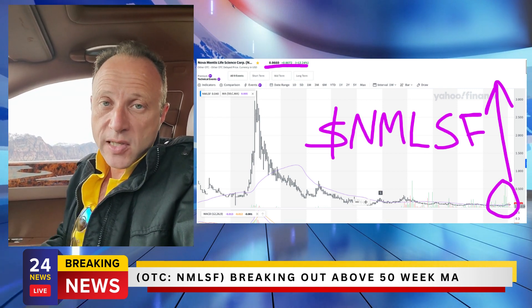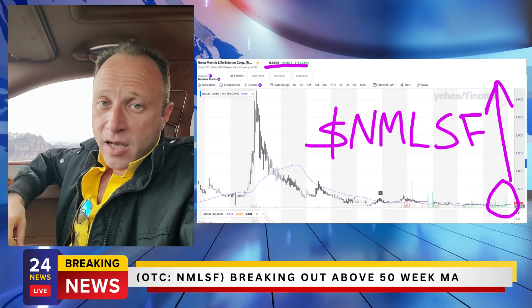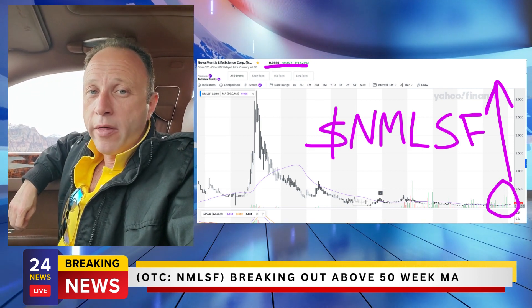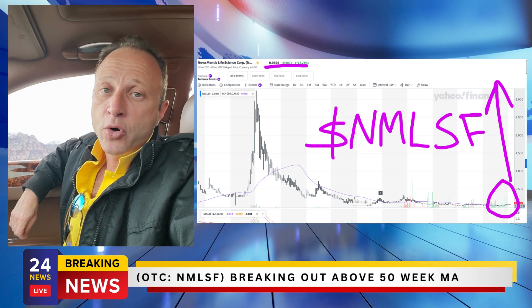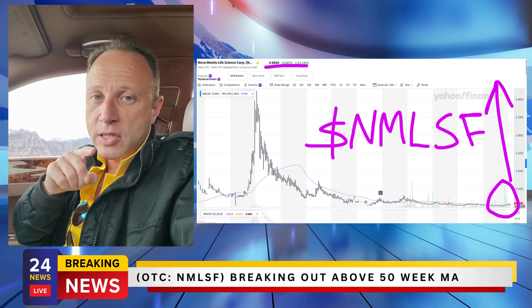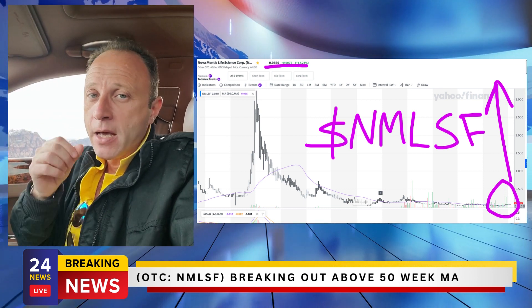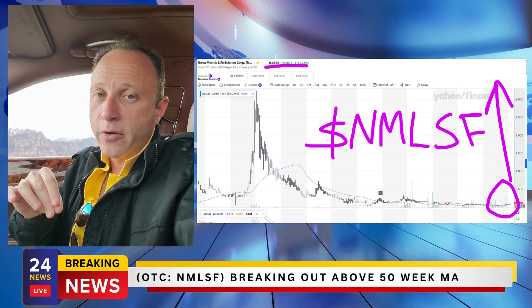You can learn all these secrets and my proven system in the book '10 Bagger Blueprint,' available on Amazon now. Some of you are probably asking: what is one of the best opportunities right now where you can apply this system? Well, that stock is Novamentis Life Sciences — the stock symbol is NMLSF.